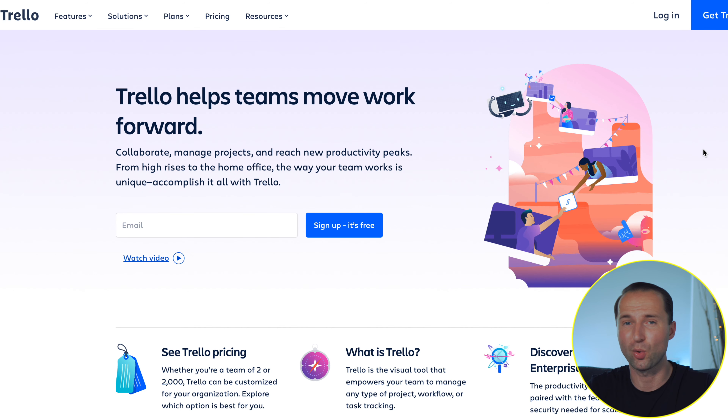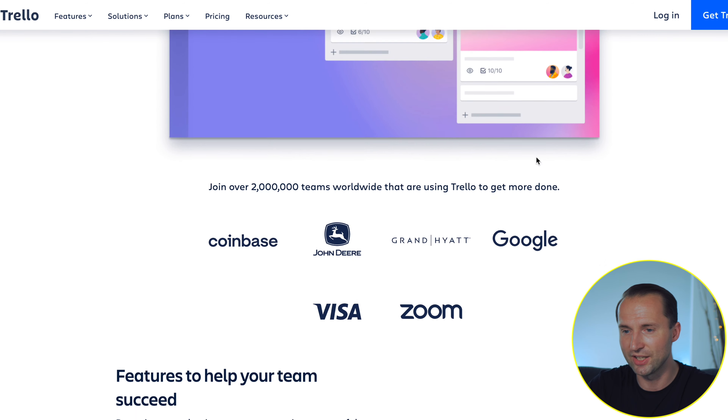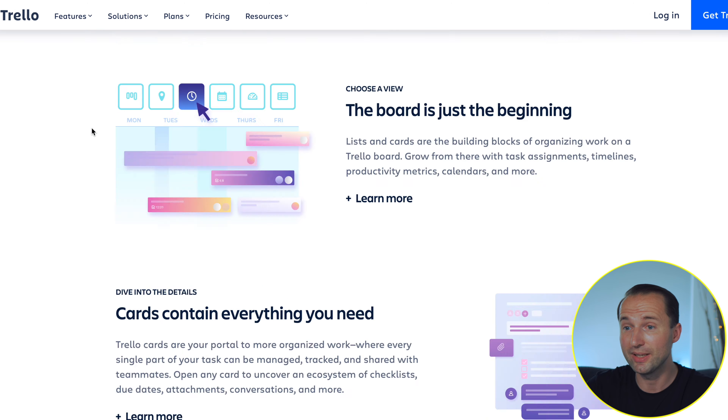Next up we have Trello, which I've also used for quite a while and really enjoy the logic of. It's built around a Kanban board — as you can see here, you can have different projects and depending on your headings, for example to-do, doing, and done, you move cards from left to right as you progress. Once a task is completed, you or your team member can move it to done and then archive it. It's a nice visual representation of how you're moving through various tasks and projects, and quite a number of big companies are using it.